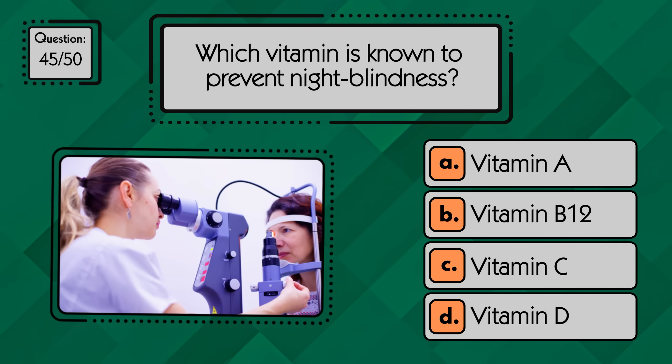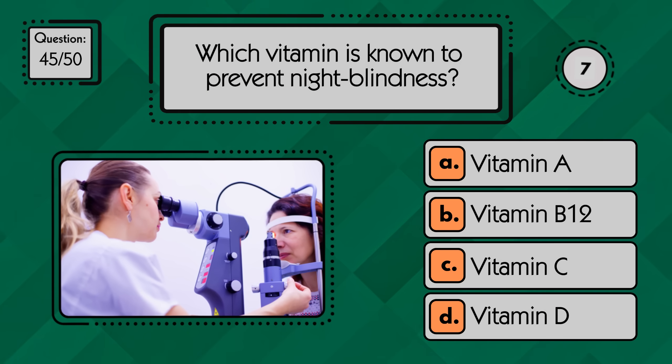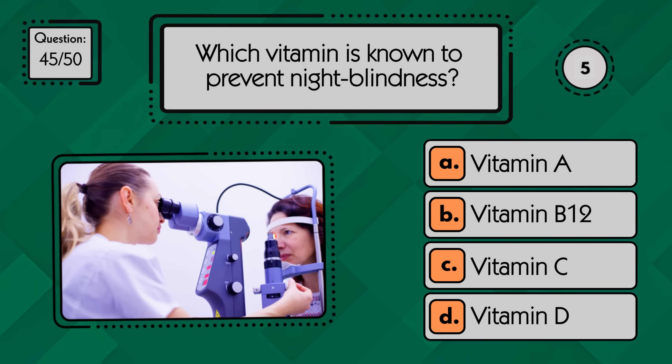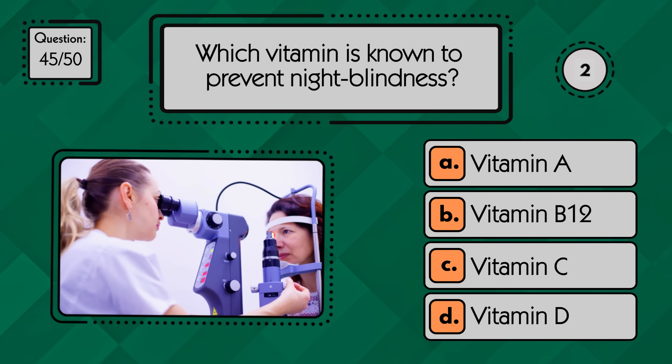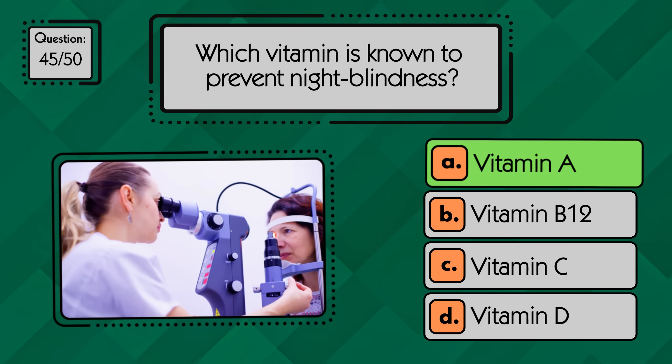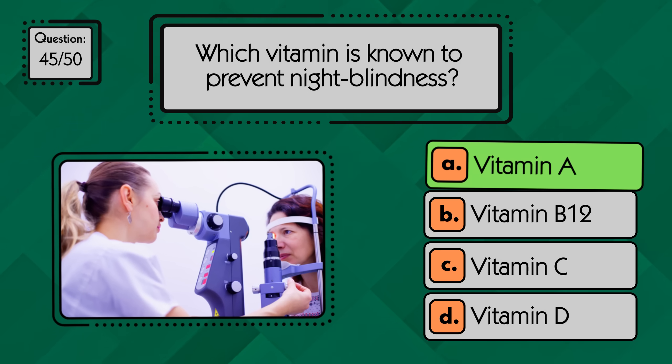Which vitamin is known to prevent night blindness? Vitamin A helps prevent night blindness and supports healthy vision.